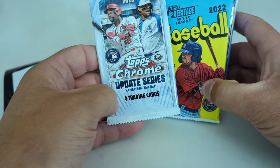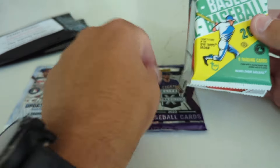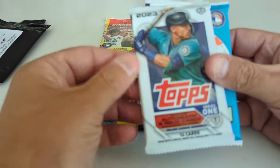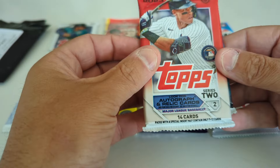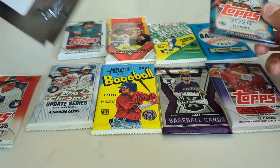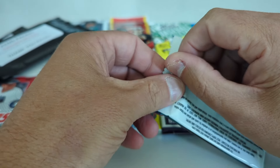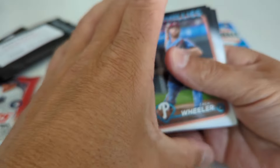We're gonna look at Topps Chrome Update 2023, 2022 Heritage Minor League Edition, Panini Elite Extra Edition, 2023 Heritage High Number, 2019 Heritage — that's interesting — 2023 Bowman, a retail hanger pack, 2023 Topps Series One, 2023 Heritage, 2023 Topps Update, 2023 Topps Series Two, and 2024 Topps Series One. We also have the Pin Pack variety pack — one hit and three rookie cards — and then the thank you pack. Just looking for autos, just looking for fun cards.